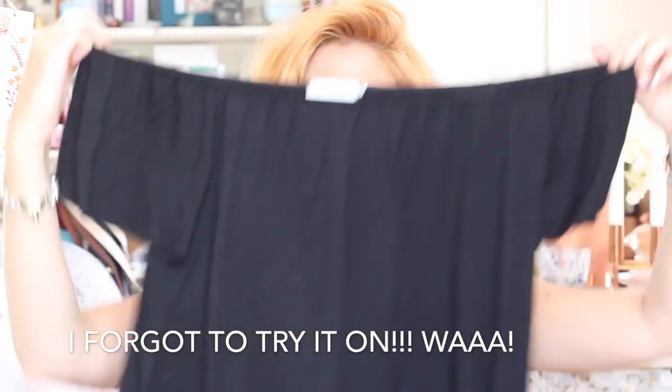I also picked up a cold shoulder black floaty top which I thought would be really nice for day wear. It's great because it stops you getting awful strap marks — or it can help even out any strap marks you already have — since it sits really nicely across your shoulders. It's so soft and floaty, such an airy fabric that's going to feel really nice on your skin in hot and humid weather.